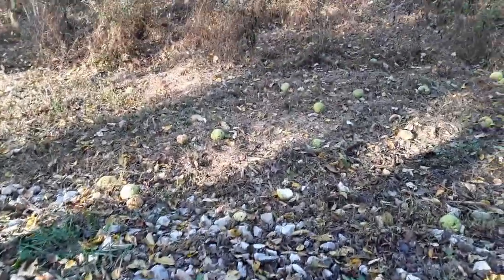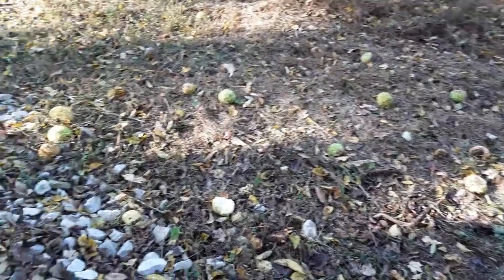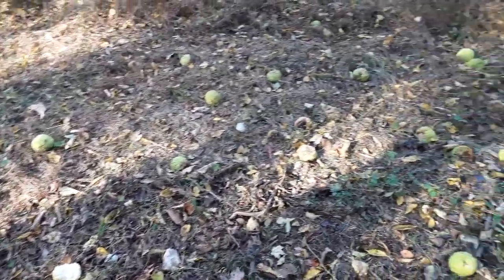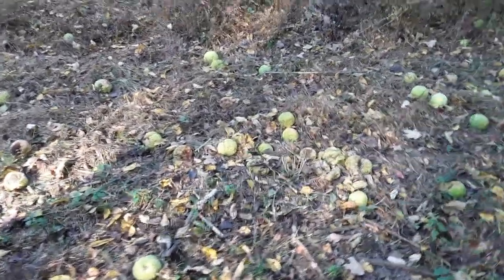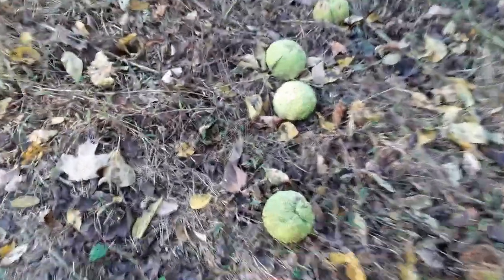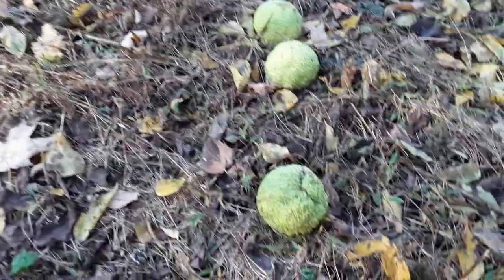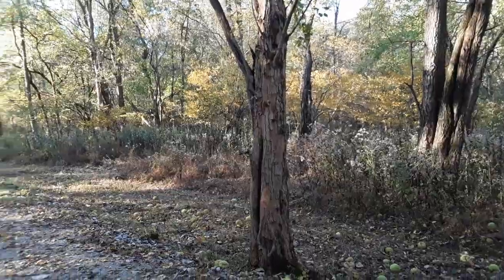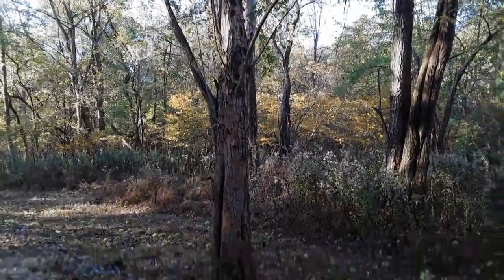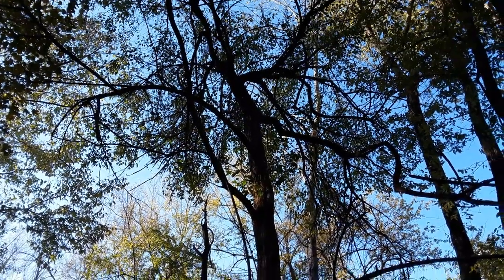I've come up on some strange looking things — I think they might be Osage orange. I don't know if anybody knows what these are, leave it in the comments. I'll try to get a close up. This is also where I wish I knew more about trees. And here's the tree that these things come off of.